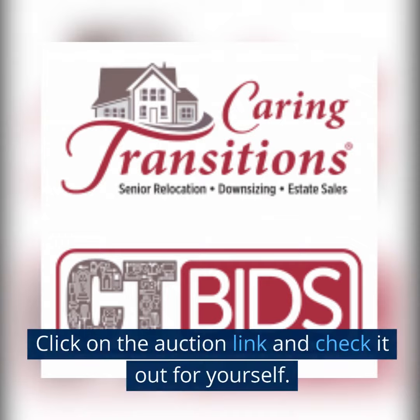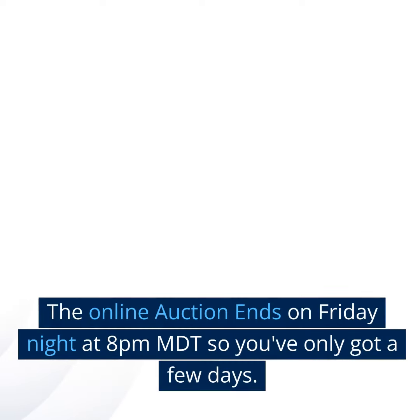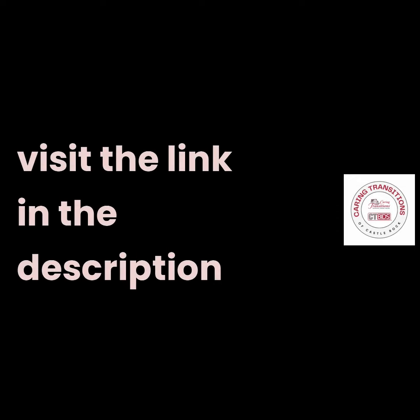And there is much more — click on the auction link and check it out for yourself. The online auction ends on Friday night at 8 p.m. Mountain Daylight Saving Time, so you've only got a few days. Visit the link in the description.